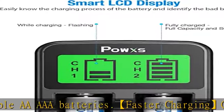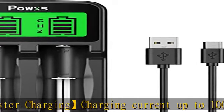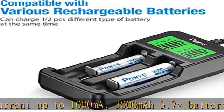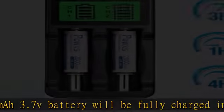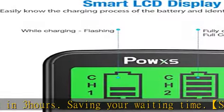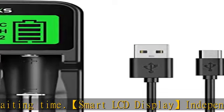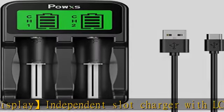Smart LCD display: the independent slot charger with LCD display shows the real-time charging status clearly. Charging battery icon keeps flashing; fully charged battery icon is solid. The intelligent battery charger comes with worldwide usage USB input, applicable for 5V/2A power bank, computer, car charger, USB wall charger, etc.